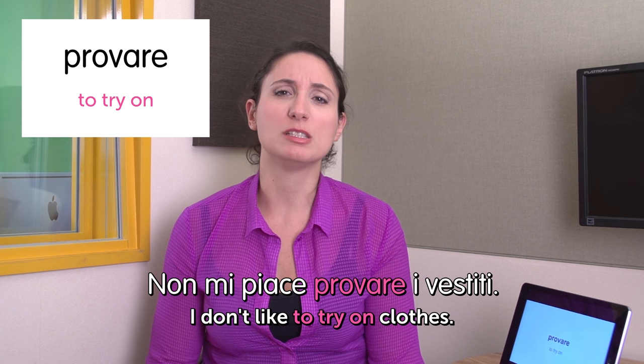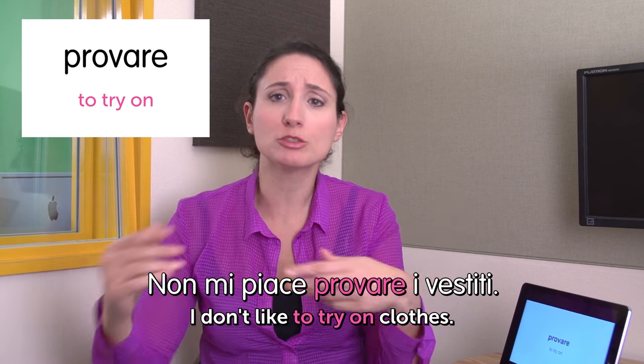Why? Because it's boring. It's a waste of time. I just want to buy them. And we're done for today. I hope you enjoyed and I'll be waiting for your comments in the comment section. See you next time. Bye bye!